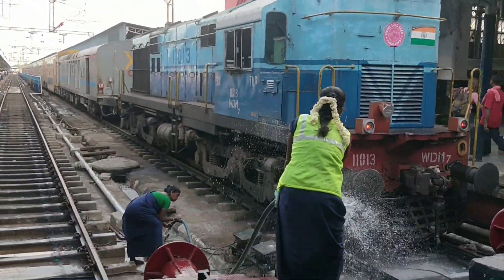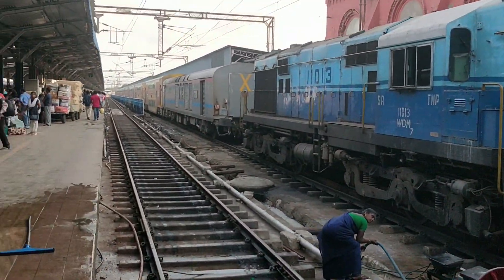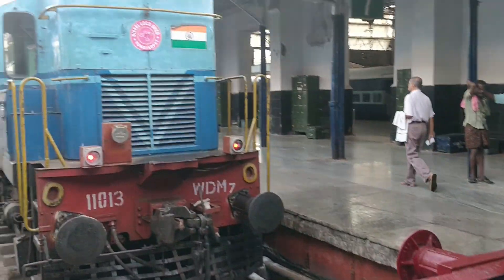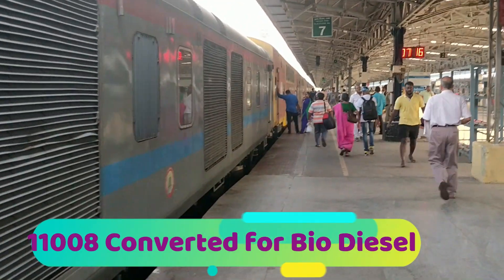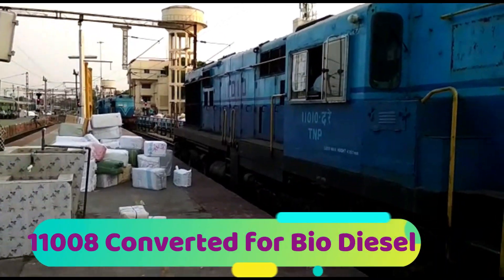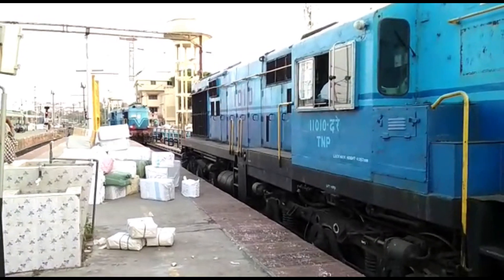Later on they were transferred to Tondiarpet depot near Chennai. There were 15 of them, as I told you. Here you see 11013, the 13th unit, and 11008 was modified to run on biodiesel, which we will see later.